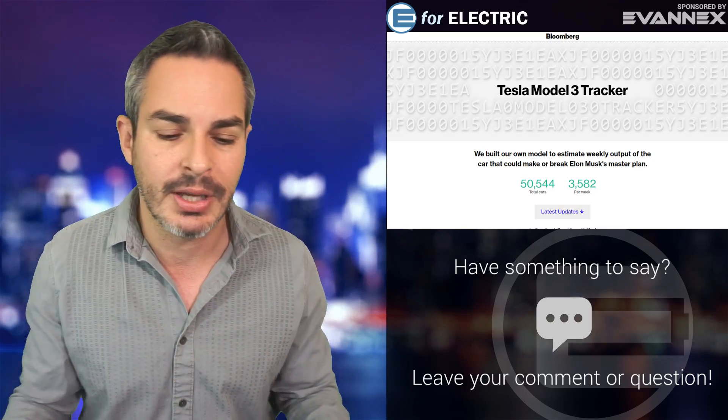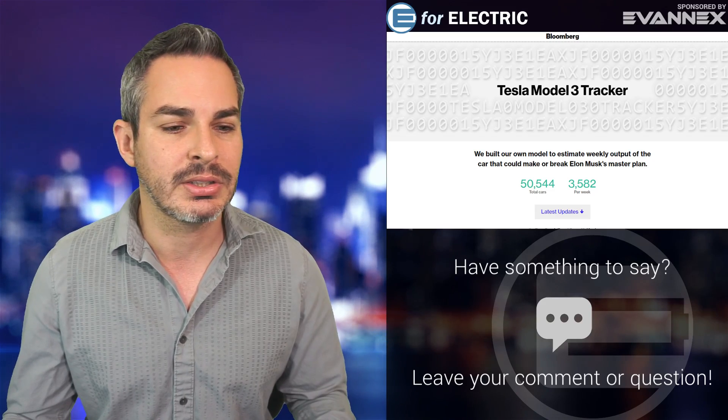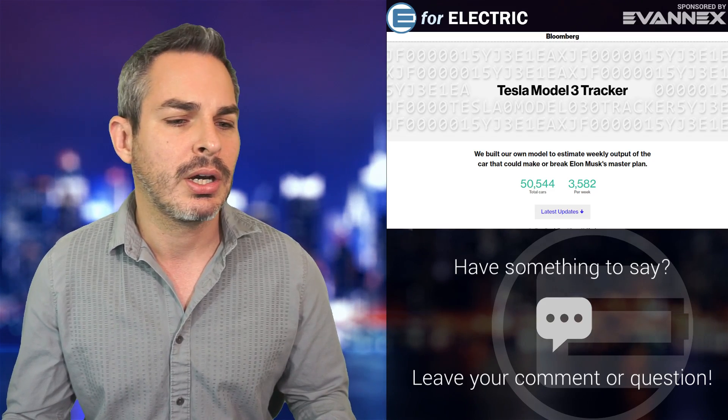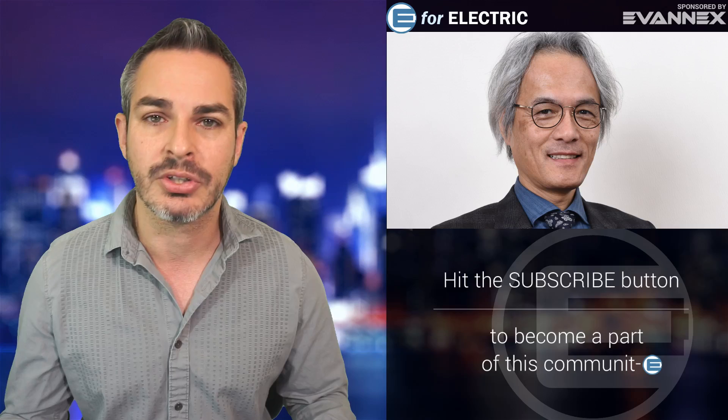At the Goodwood Festival of Speed, which just happened in Europe, the president of Lexus, Yoshihiro Sawa, said that the world is not ready for electric cars yet. He believes we don't know that electric cars are really better for the environment yet.